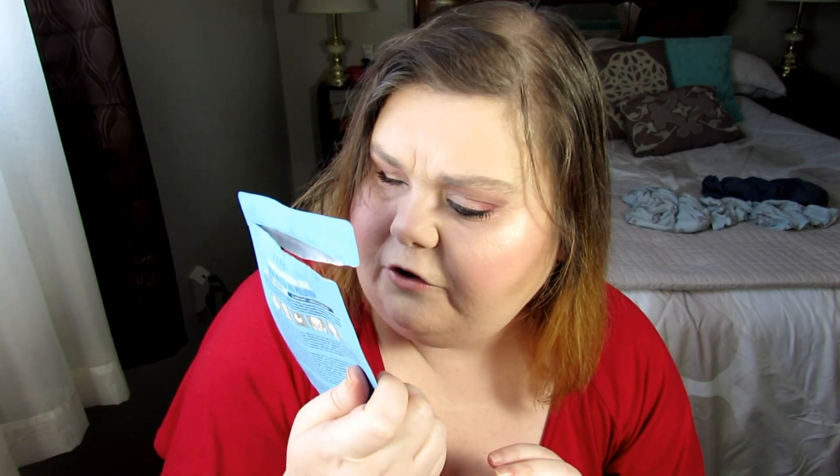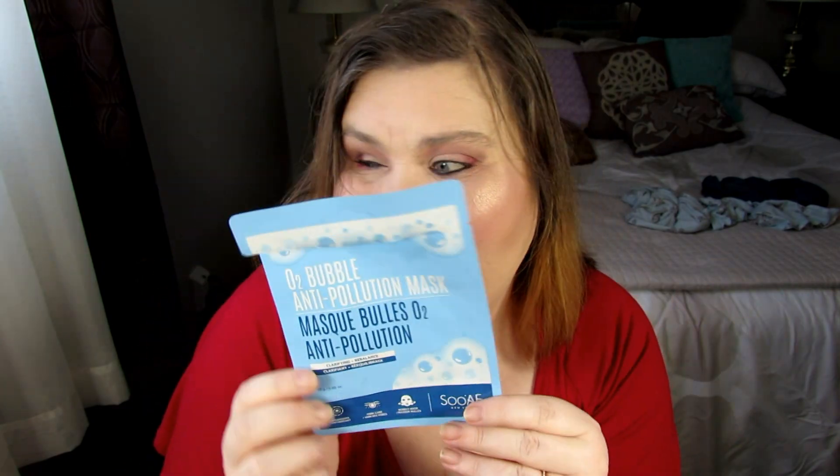This was the O2 Bubble Anti-Pollution Mask. I did a masking video on this. It really foamed up — like, my face was totally foam. I would probably repurchase that again, or try another bubble mask. This one I got at Walmart; it was like $3 or something like that.